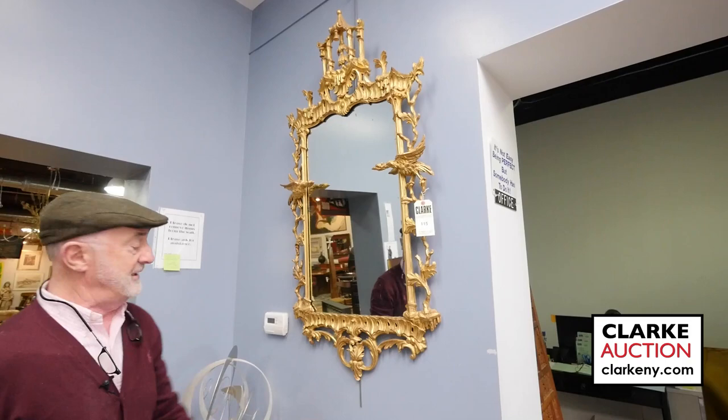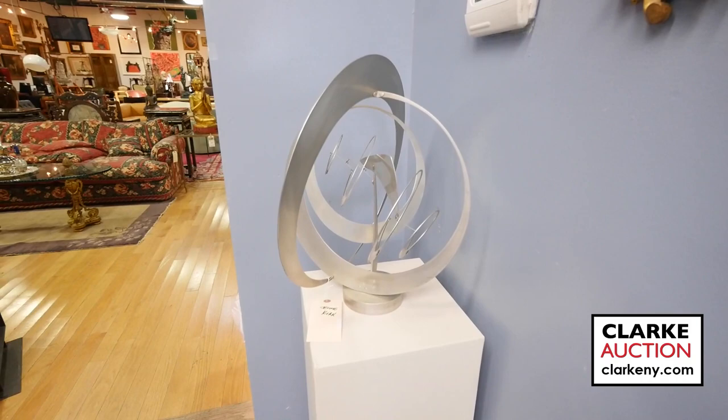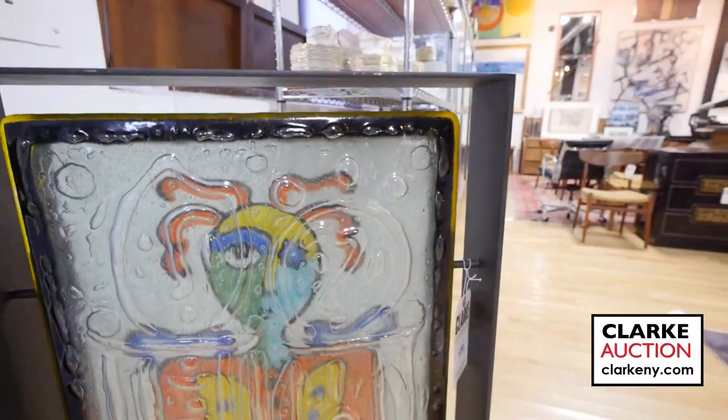One of many sculptures we have: this kinetic sculpture, from the same estate as the Hiquili, is by Jerome Kirk. Nice kinetic sculpture, nice size — looks like aluminum or stainless steel. Into the main room. Lots and lots of stuff. We have this pretty Basquiat-y looking hard iron covering this glass sculpture. You'll have to go online to look up this one — good size, but when the light is behind it, really wonderful.